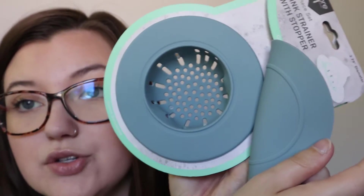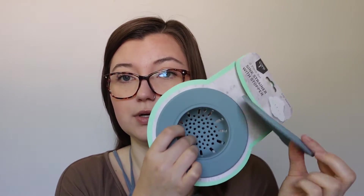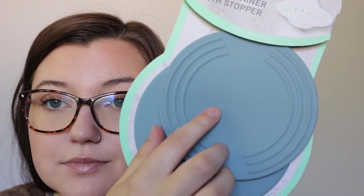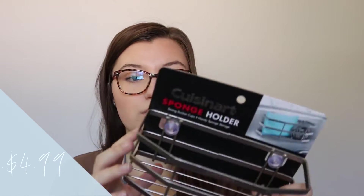This is two different things — a sink stopper for water and a drainer. Since we don't have a garbage disposal, when I'm doing dishes I can put this in the sink and not have to worry about food falling down the drain. They're a really pretty dusty dark blue-gray color. There's also a sponge holder with suction cups on the back — you stick it to the side of your sink and put your sponges in it.